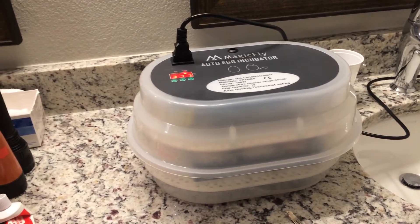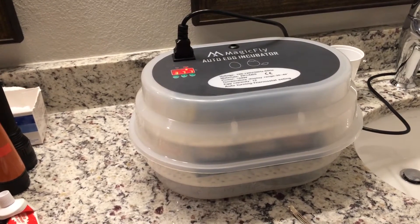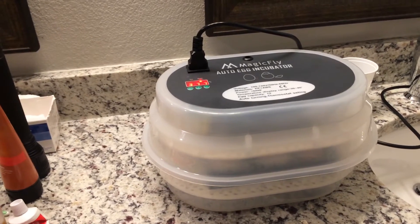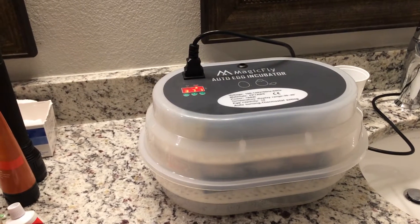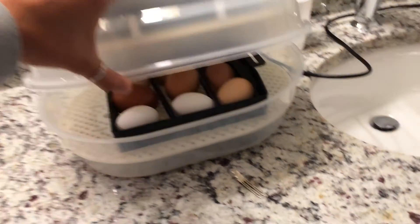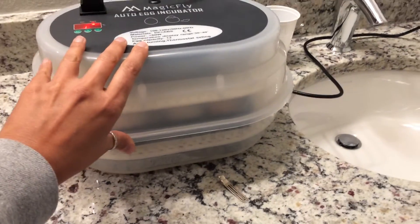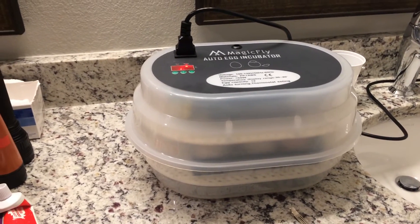I've heard that they are very good foragers, and the person I bought my black copper Marans from gave me an egg and I'm hatching it, so we'll see. There are other eggs too — I think it's barred rock and maybe sex-link crossed with an Easter Egger rooster.